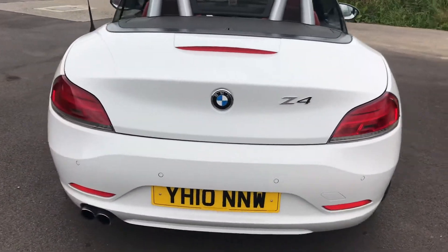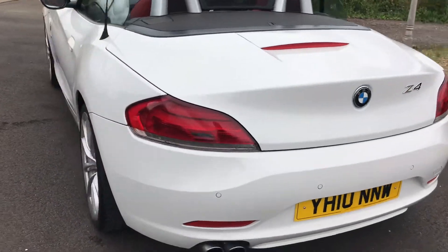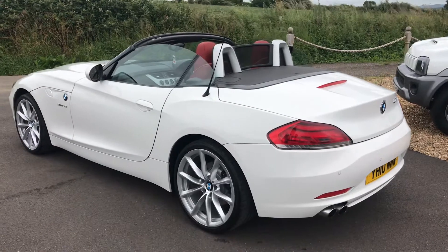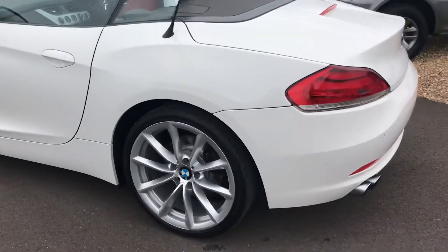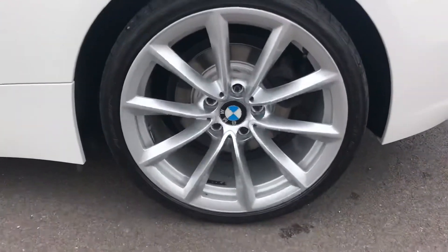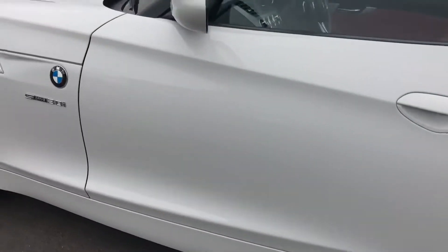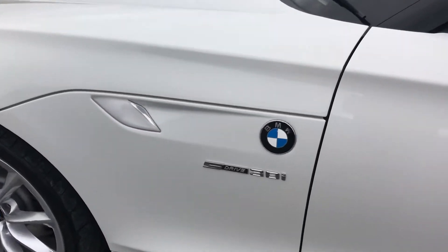Rear parking sensors. Again, an unmarked 19-inch wheel. The paintwork is super glossy on the car.